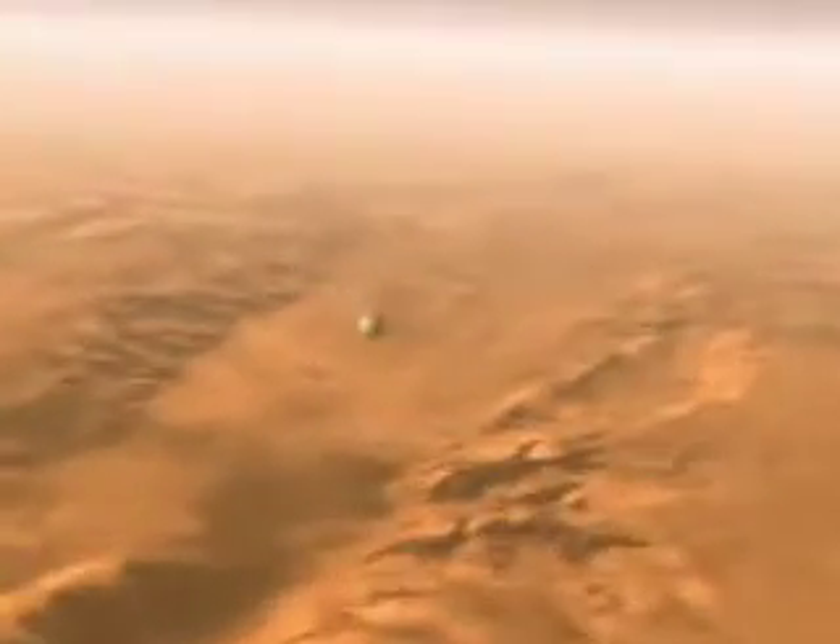The Mars Exploration Rover mission is part of NASA's Mars Exploration Program, a long-term effort of robotic exploration of the Red Planet.